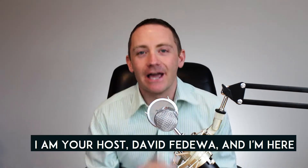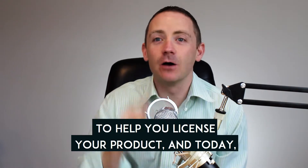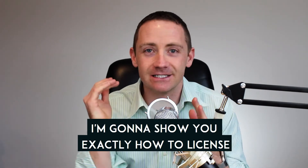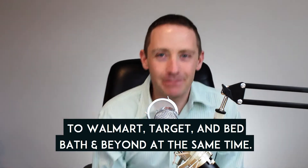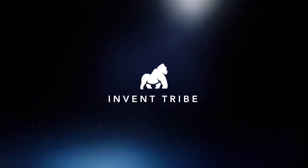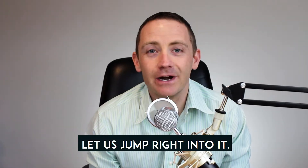Welcome to the License Your Invention Show. I am your host David Fedewa, and I'm here to help you license your product. Today I'm going to show you exactly how to license to Walmart, Target, and Bed Bath & Beyond at the same time. Let's jump right into it.